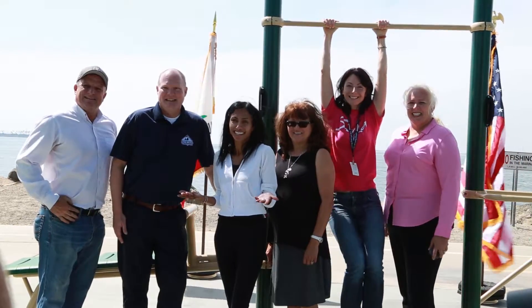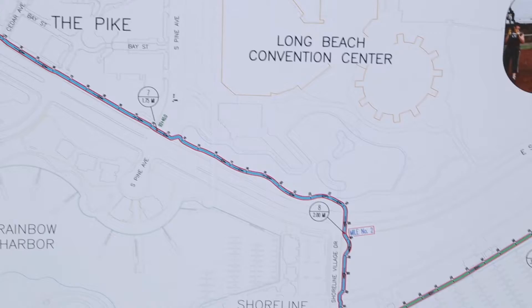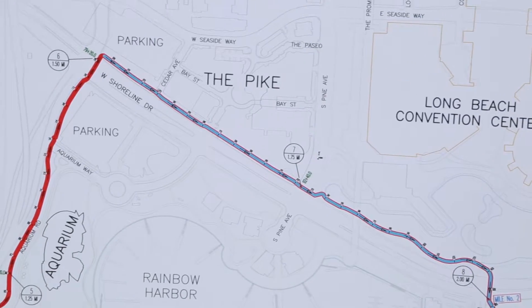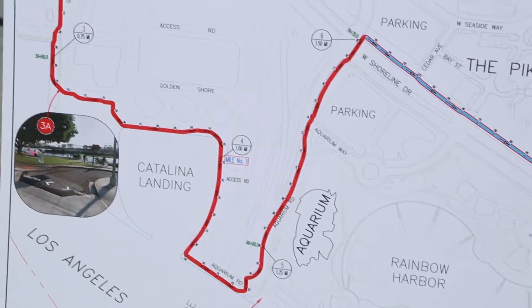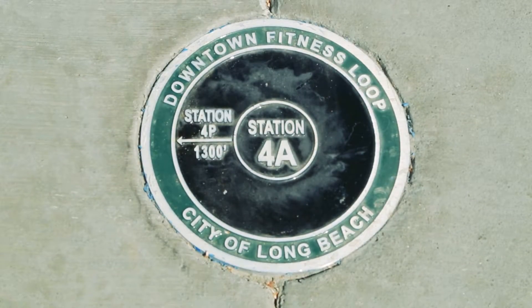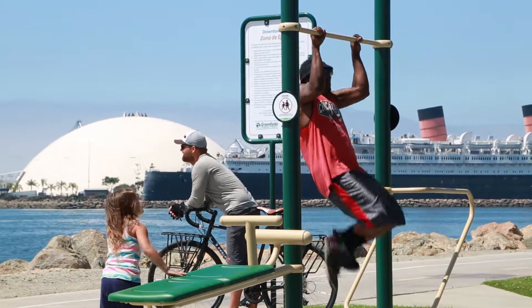We're going to continue its development over the next six months and really hope to have this completed by the end of the calendar year. The downtown fitness loop makes it easy to incorporate fitness into your everyday life. When it's completed, this 4.8 mile walking and running path will feature 11 fitness stations and distance markers along the way, so you can develop a routine tailored to your personal fitness level.